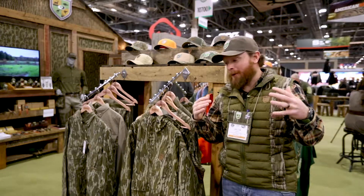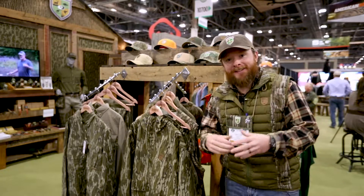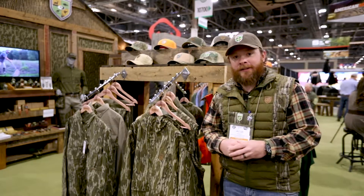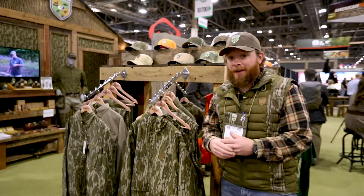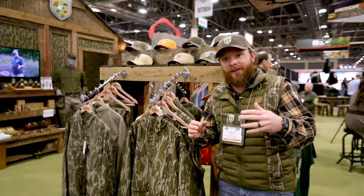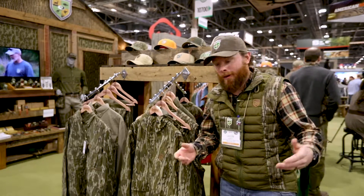Hey guys, Jacob Womack here again with Mossy Oak Game Keepers. We're showing our field wear — you guys have seen it, it's awesome products. We've really put a lot of thought, a lot of prep into making this stuff. We want to make it where you guys wear it every day. It's not just hunting clothes, it's field wear. It's whatever you want it to be — you can wear it to church if you want to.